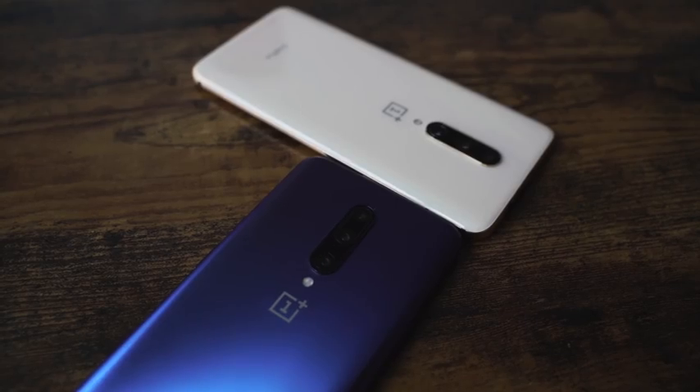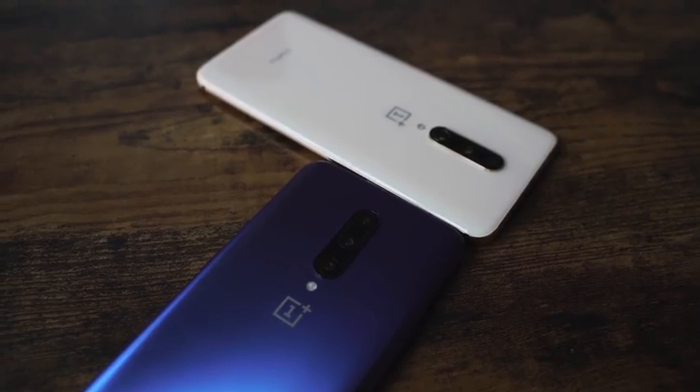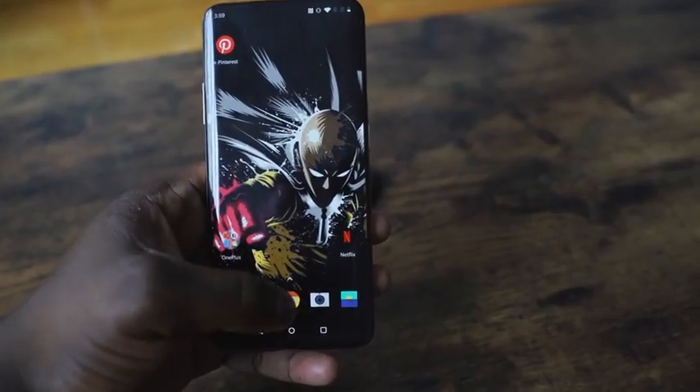The OnePlus 7 Pro is available on T-Mobile with zero down, and the deals that T-Mobile has with it are really good. I'm glad to see this device on the US market because we need that here, and I think it makes a lot of sense.